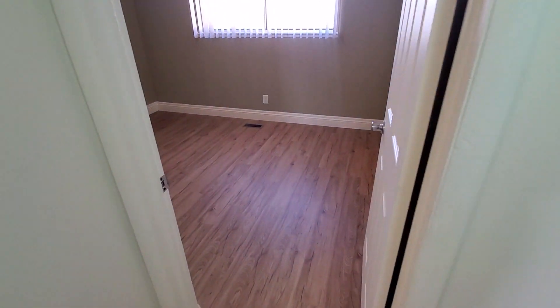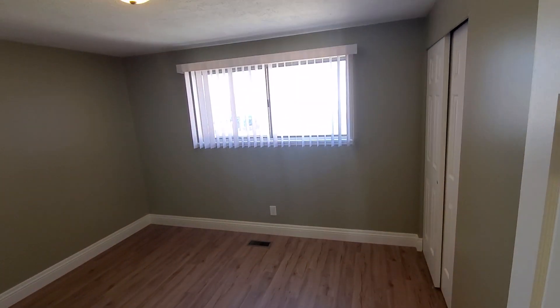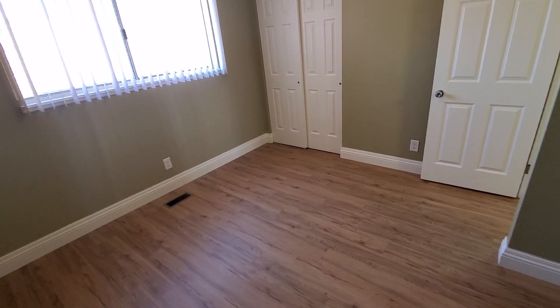There's a bedroom right here at the end of the hallway. Really good-sized bedrooms — we'll come in so you can get a good look at the entire room. You can see nice-sized closets.